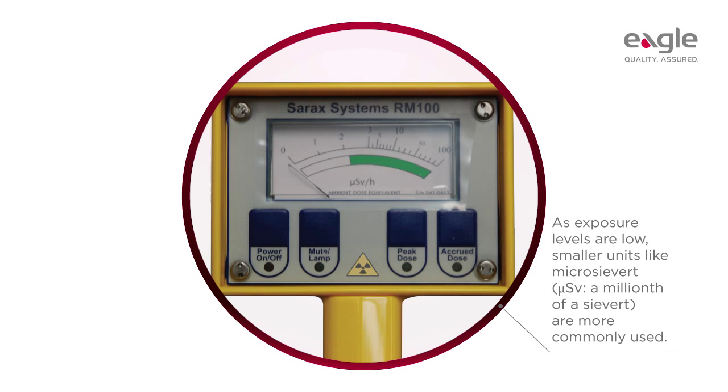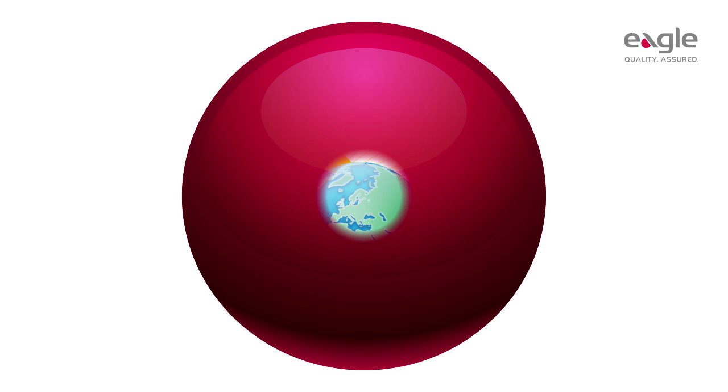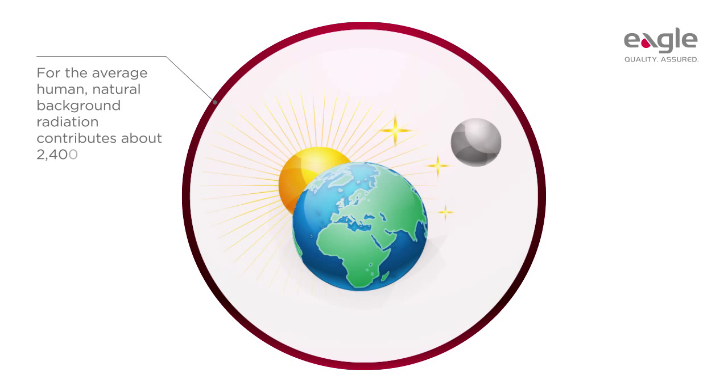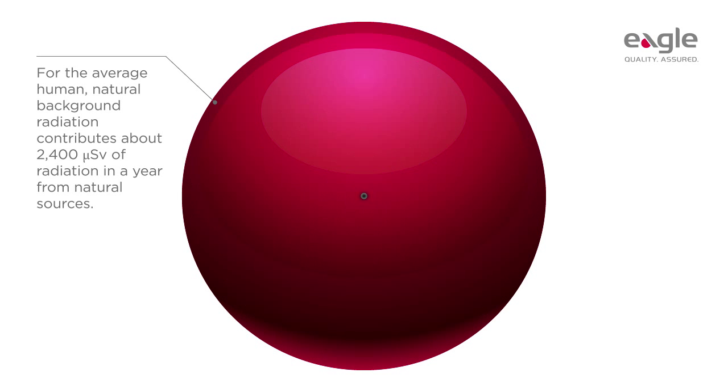Units like micro-sievert — a millionth of a sievert — are more commonly used. For the average human, natural background radiation contributes about 2,400 micro-sieverts of radiation in a year from natural sources. This exceeds the radiation exposure received from an x-ray inspection system used in the food industry.